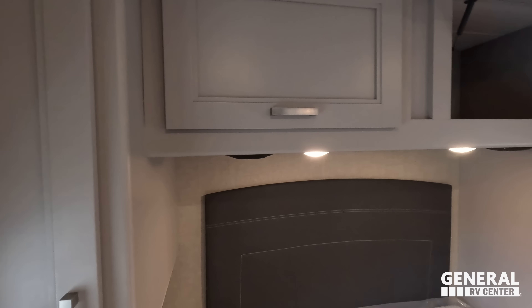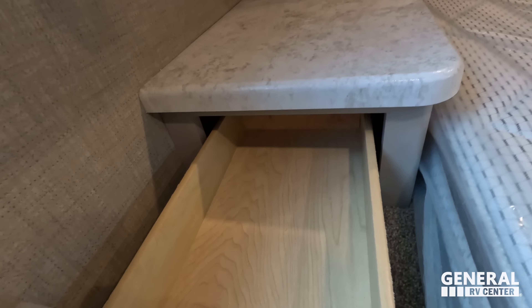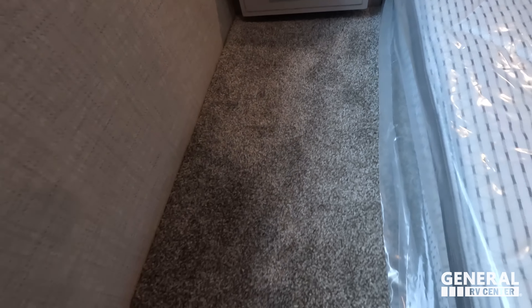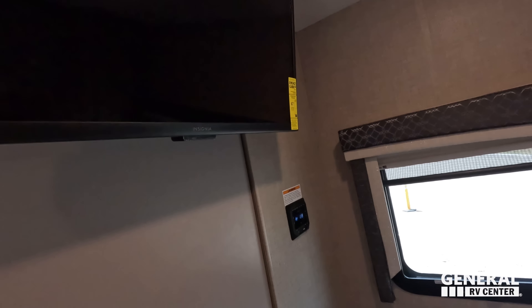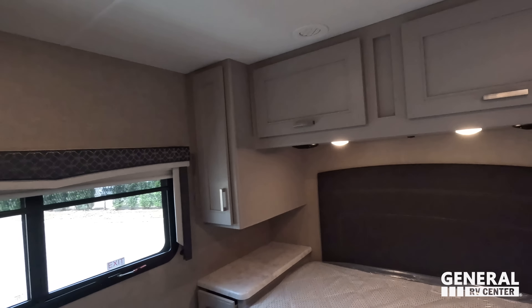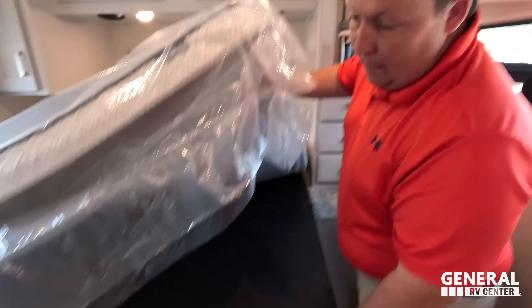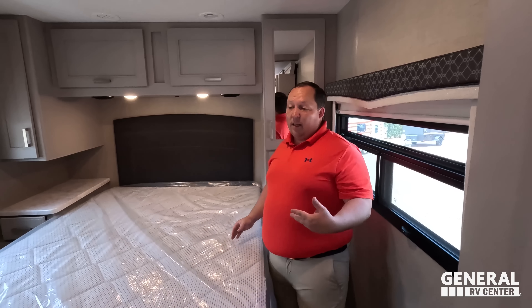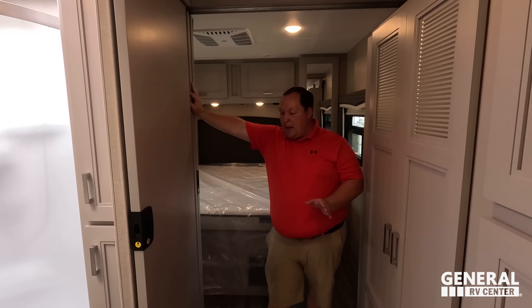Going into the master bedroom — there's a really good entryway with a pocket door. It's a north-to-south queen-size bed. Tons of storage all the way around with three soft-close drawers. Nice window. Above we've got some storage. There's a step up over here and wardrobe space. We've got a nice stand with a drawer. And there is a TV in the bedroom — I almost didn't see it. I'm really digging this bedroom.